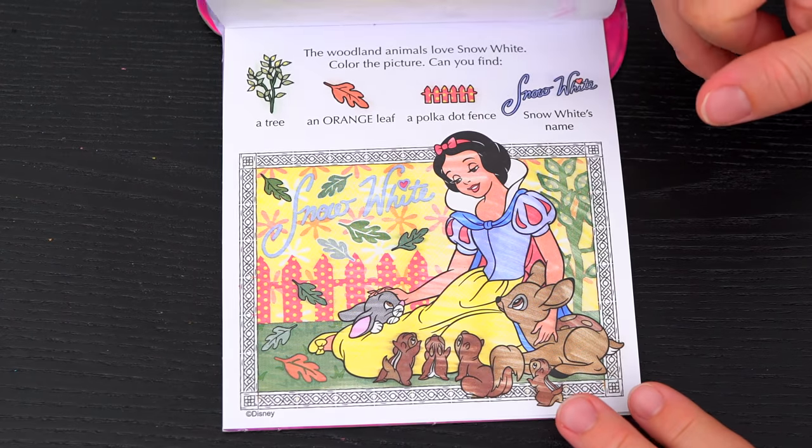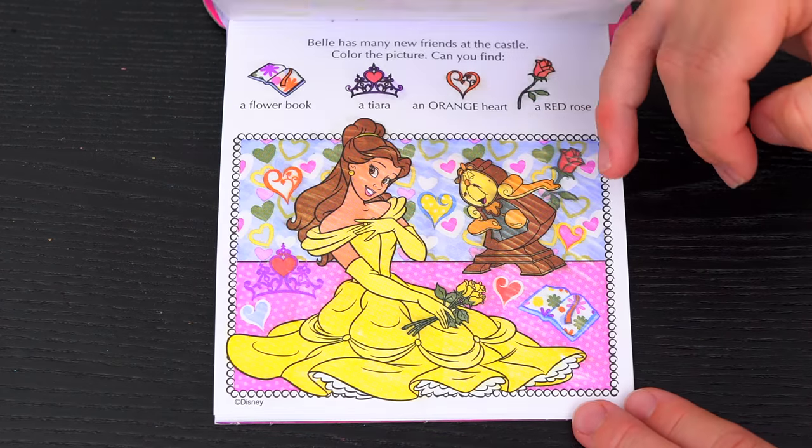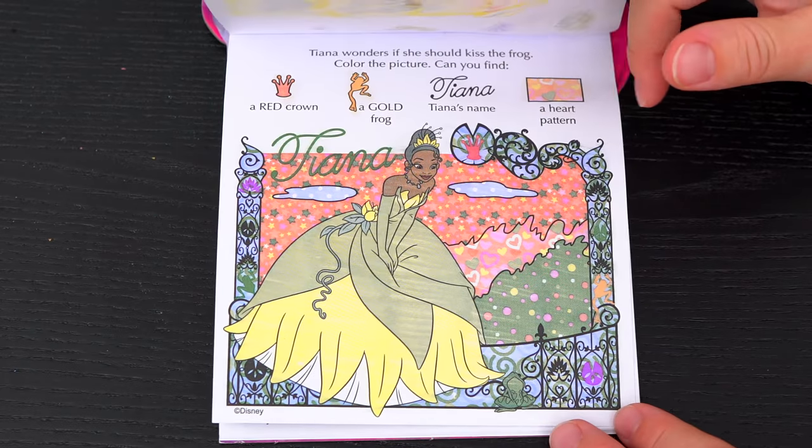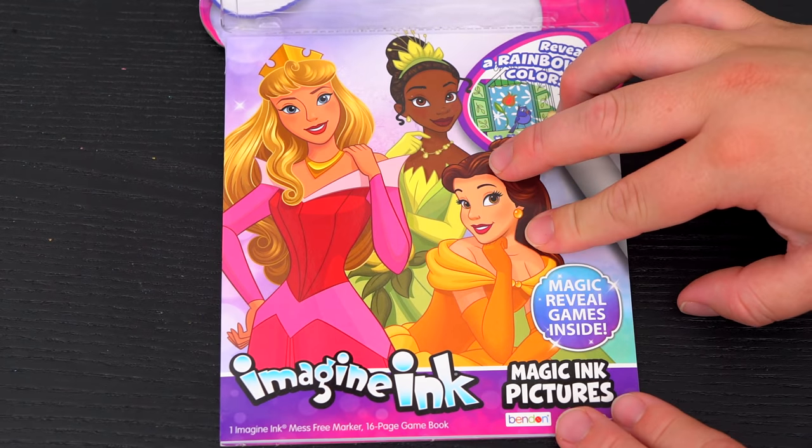Wow, coloring in this Imagine Ink book was so much fun! It was so amazing coloring all the different princesses! I had so much fun finding all the different items! These are some pretty princesses! All right guys, thanks for watching! I'm Kimmy the Clown! Hope you had fun coloring with me today! It was so fun coloring all the Disney princesses! Have a colorful day and I'll see you tomorrow! Bye!